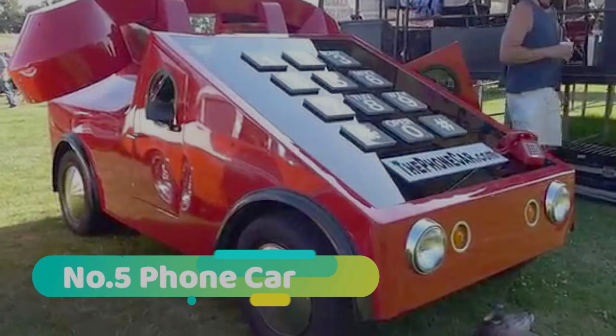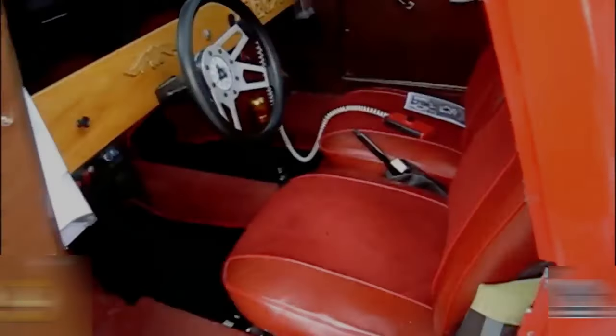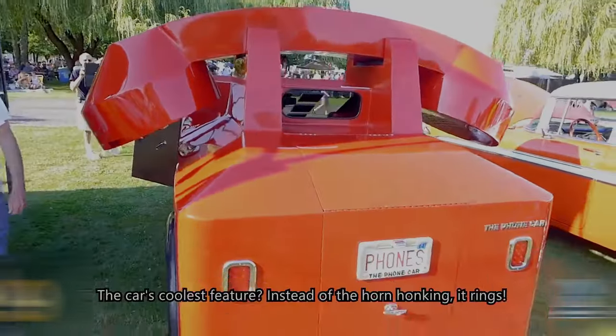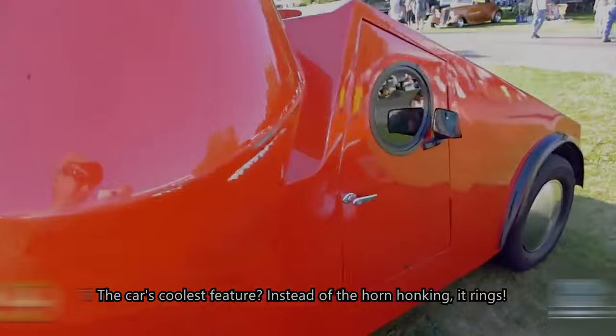Number 5: Phone Car. You're not seeing a phone — it's a car that looks like a gigantic mobile phone from the 90s. It's quirky, it's retro, and it's utterly fascinating. It was built by Howard Davies, a phone company owner from Georgia.